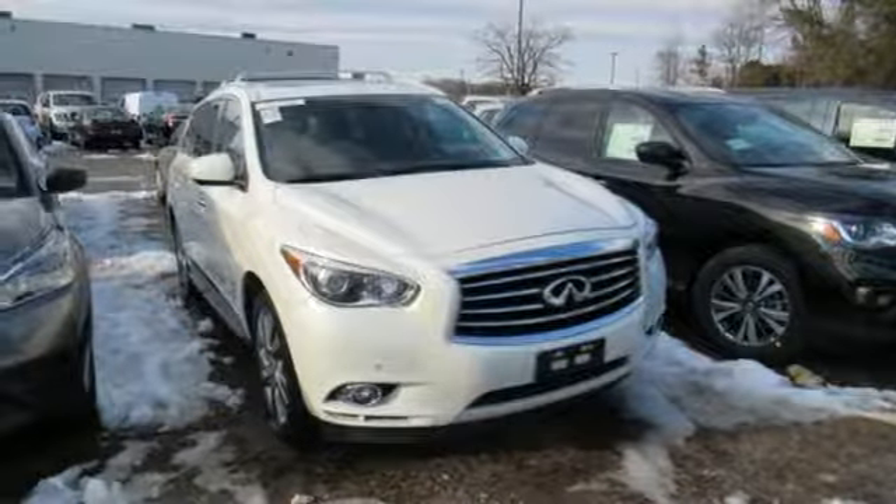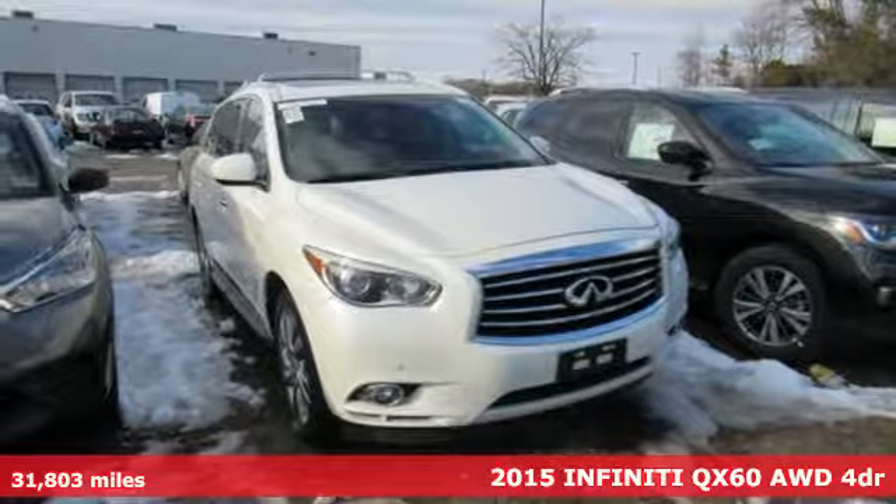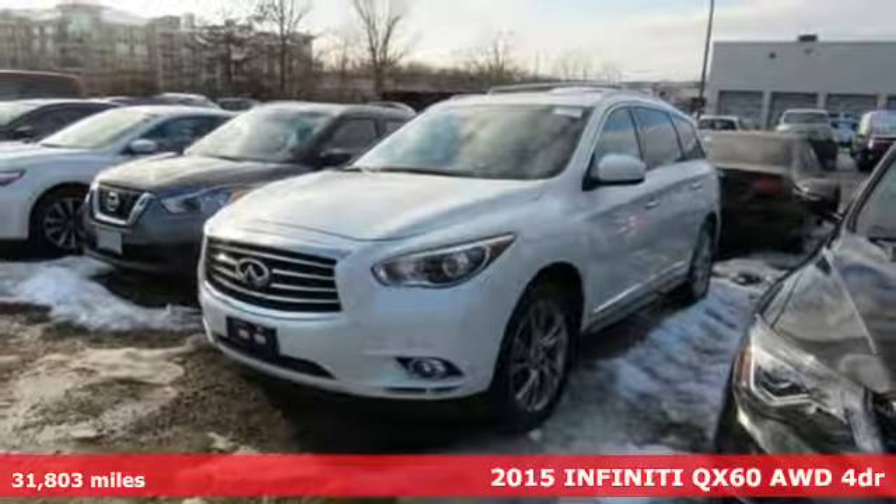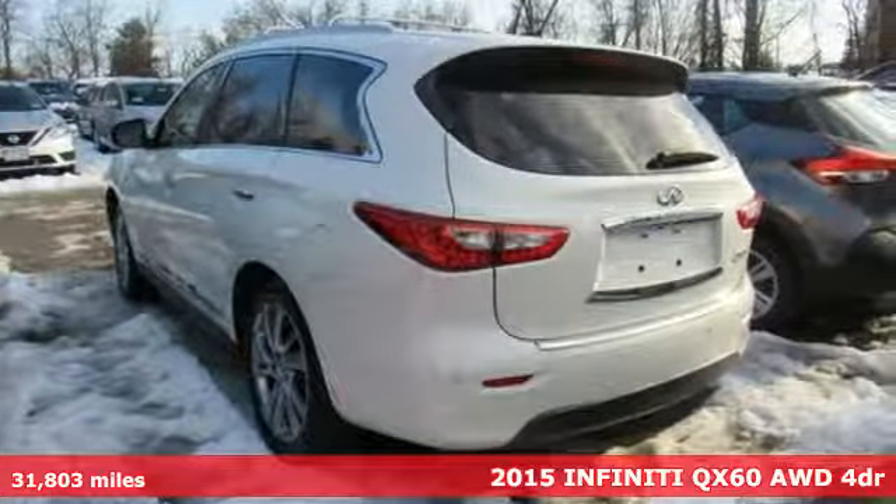It's a 2015 Infiniti QX60. It's a family vehicle that's as much about the driver as it is the family. It comes with great features you'll love.